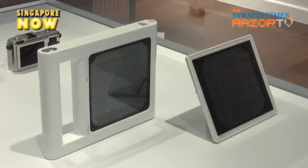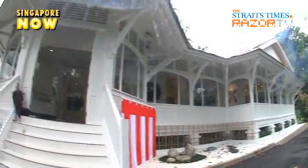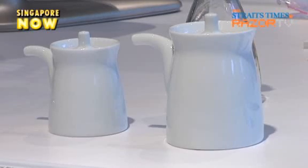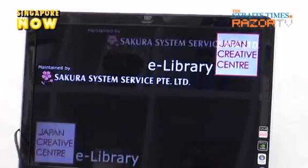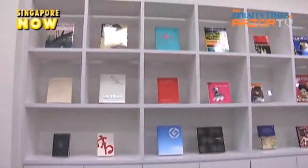This one-stop center allows visitors to experience the latest in Japanese innovation under one roof. Housed in a colonial-looking building located in the Orchard area, the exhibits track Japan's creativity from the 1950s to today. The center also has a multi-purpose hall and an e-library with a collection of Japanese books and DVDs which visitors can enjoy.